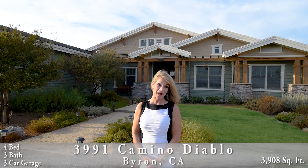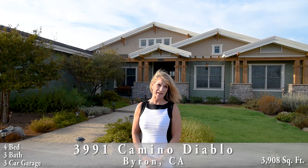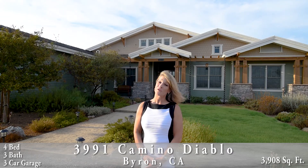Hi there, my name is Nicole Sweeney and I am with Legacy Real Estate & Associates. I'm very happy to welcome you today to my new listing at 3991 Camino Diablo in Byron. This custom single-story home is 3,900 square feet and features four bedrooms, three bathrooms, a three-car garage, and sits on approximately a full acre of property.